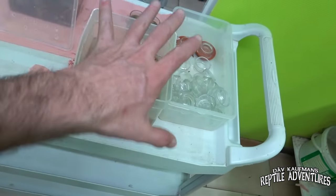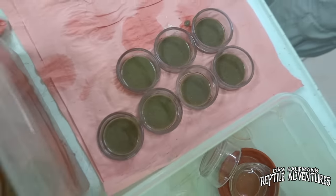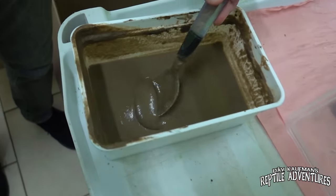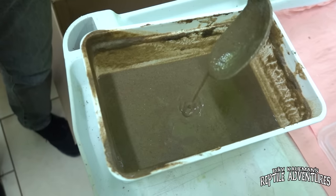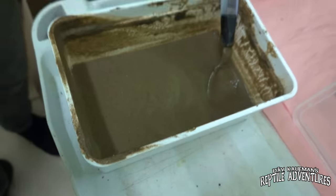This is the normal work station — food out here, dishes ready to be washed. They're using Necton, a German company, because they can get bigger quantities of it compared to Repashy, where they struggle to get even two kilograms. But both Necton and Repashy are top quality.